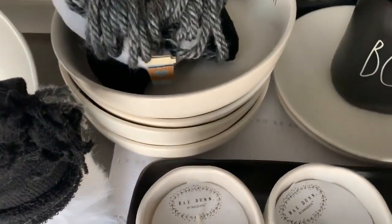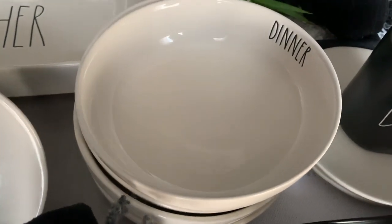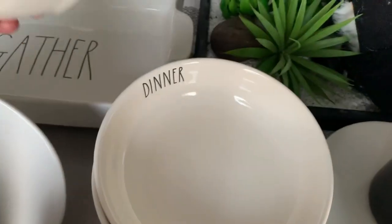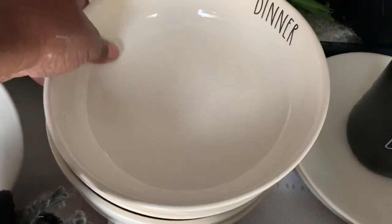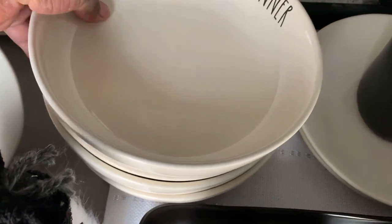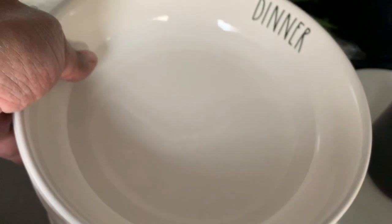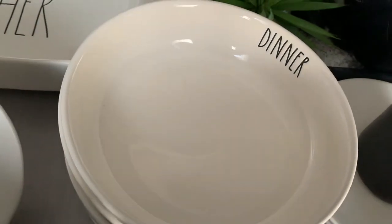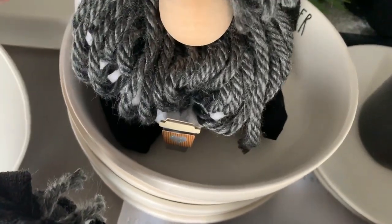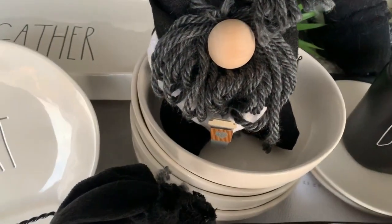Then the next thing I found were these postables, and I also got four of those. Two say dinner, one says blessed, and the other says share. So I really like these. I am accumulating so much Ray Dunn dishware that I am going to have to get rid of some of my regular dishware to make room for it all.